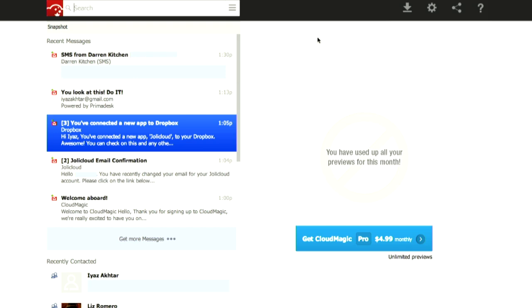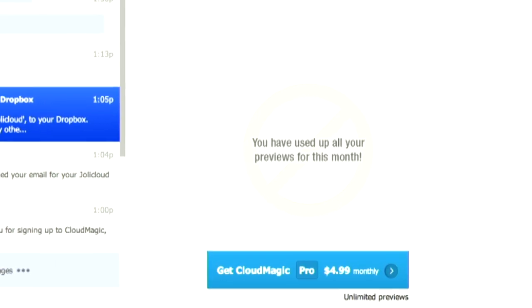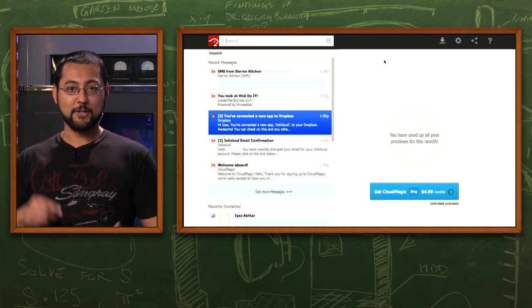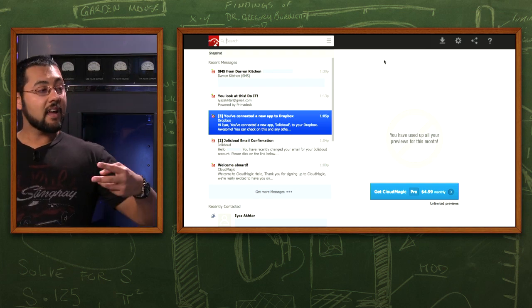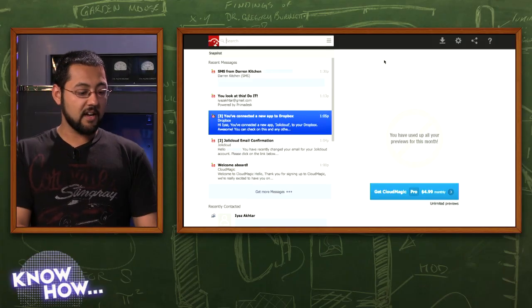Here's a good example of how CloudMagic makes money: 'You've used up all your previews for this month.' On the right side, that beautiful preview pane — you get 50 of those for free per month. I burned through them in a day or two just testing. Even if you go back and view the same item again, that counts as another preview. If you want more, it's five dollars a month. The search function still works, you just can't see the preview on the right side.